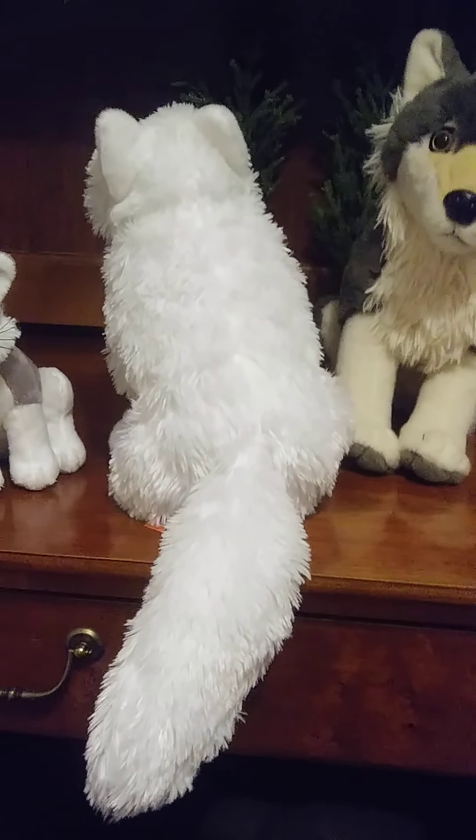She's technically an arctic fox, but I call her a lobo.